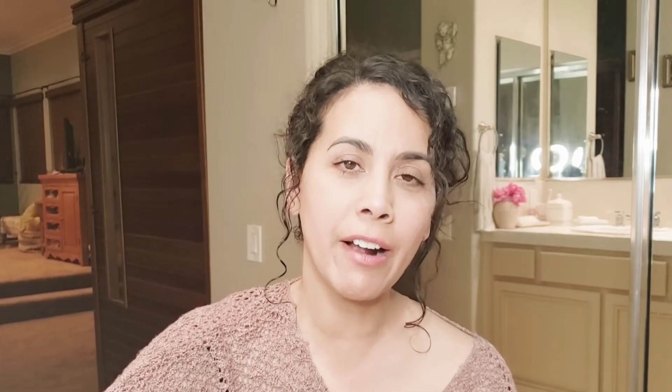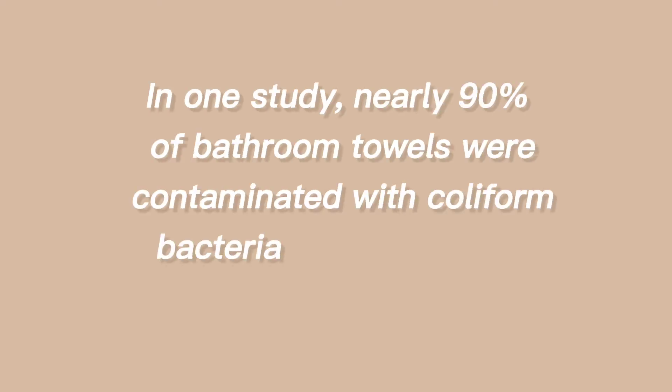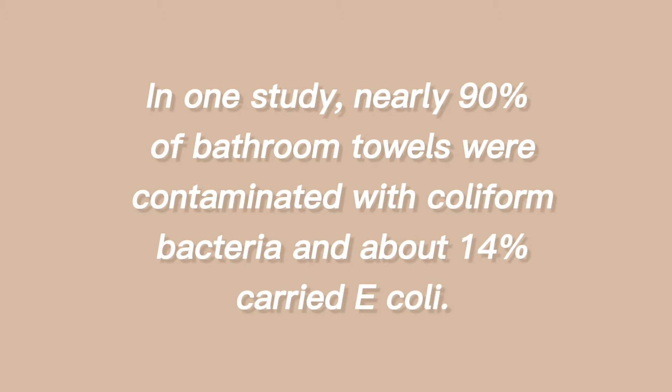Seventh step: use a clean washcloth on your face. Don't use your bath towel when you get out of the shower — it can have a lot of oils and bacteria, and some people use the same bath towel for two or three days. Keep a basket of washcloths on your sink so you always have a fresh one available.